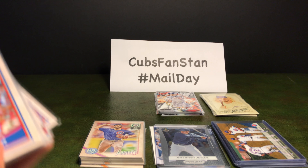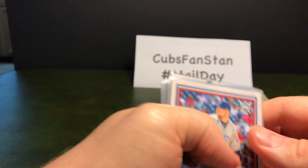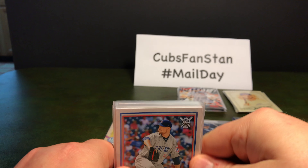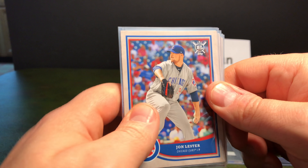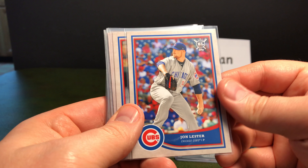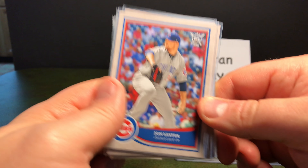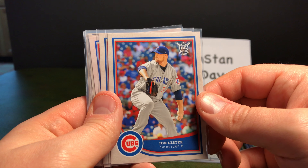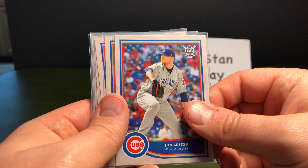The first pile here is Topps Big League 2018, just came out this year. Pretty nifty. It's more of a basic set but it's very nicely produced. It's got nice borders around the cards and I didn't buy any retail. I just ordered the singles because I basically just want the Cubs, so let's go through these real quick.